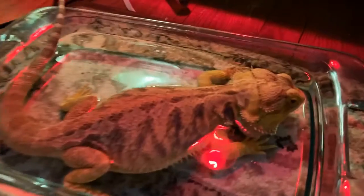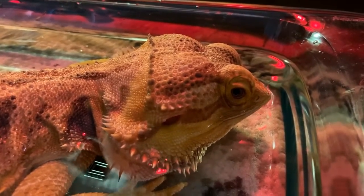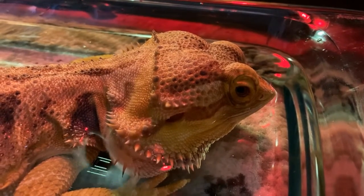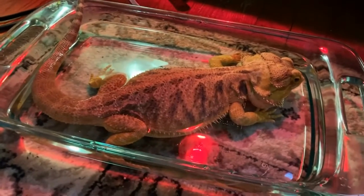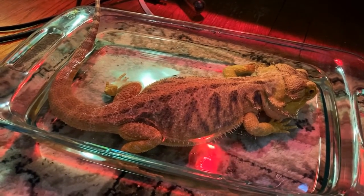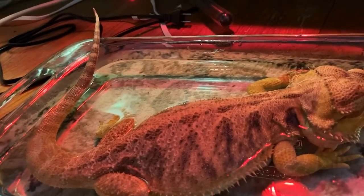Even though bearded dragons are native to the desert, they still need water. They can get a lot of what they need by eating plants, but they still need fresh water available at all times. Reptar does not like drinking from a bowl, so he gets baths in a shallow pan, and you can see him here having a drink. Anytime your dragon is out of its cage, and especially if it's in water, you need to watch them carefully. Dragons can quickly drown, run away, or be injured by other animals. It's your job to keep them safe.